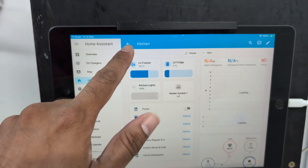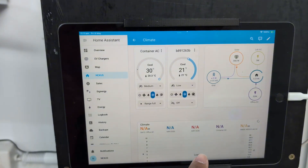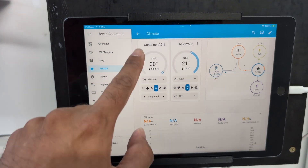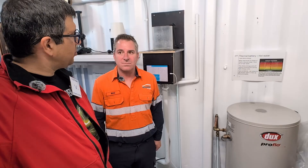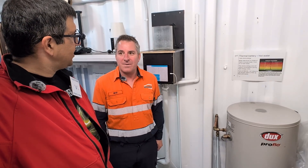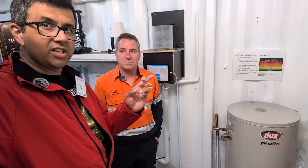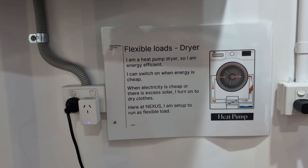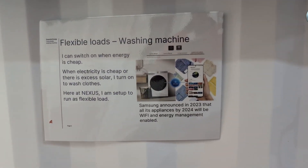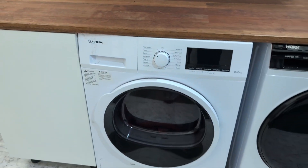Home Assistant is somewhat nerdy software that many people use to get a lot of control over their home — starting, stopping, and adjusting different appliances like hot water heaters. But it won't always be this complex. They're very confident that artificial intelligence will make this much easier within three to five years, so normal people will be able to control a hot water heater to store excess cheap electricity or free solar without complicated app setups.